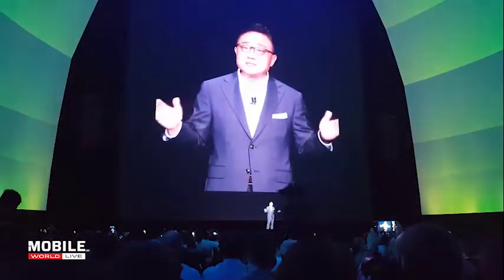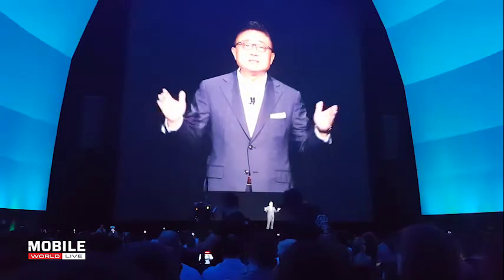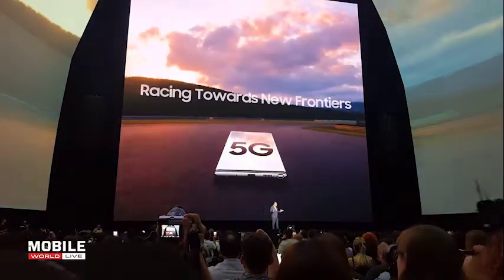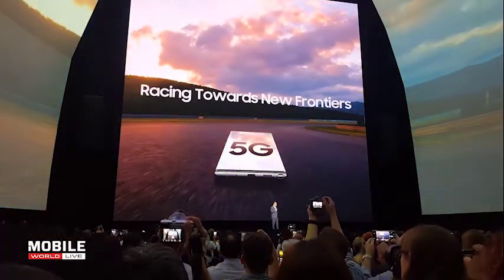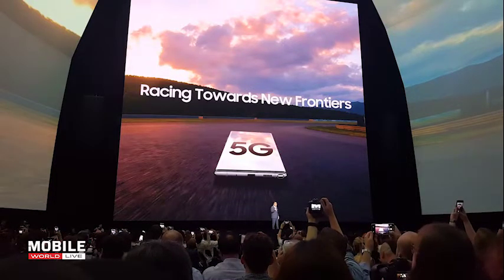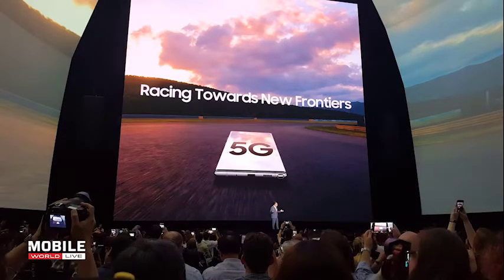At the Note 10 launch, Samsung also talked up a new collaboration with Microsoft, which it said will help bridge the gap between mobile devices and PCs. As part of the arrangement, Samsung said the Note 10 will come pre-loaded with a suite of Microsoft apps, including one which will allow users to access photos, texts, and apps from their mobile device on their Windows 10 desktop. Related updates to Samsung's DEX mobile to PC interface are also on the way.